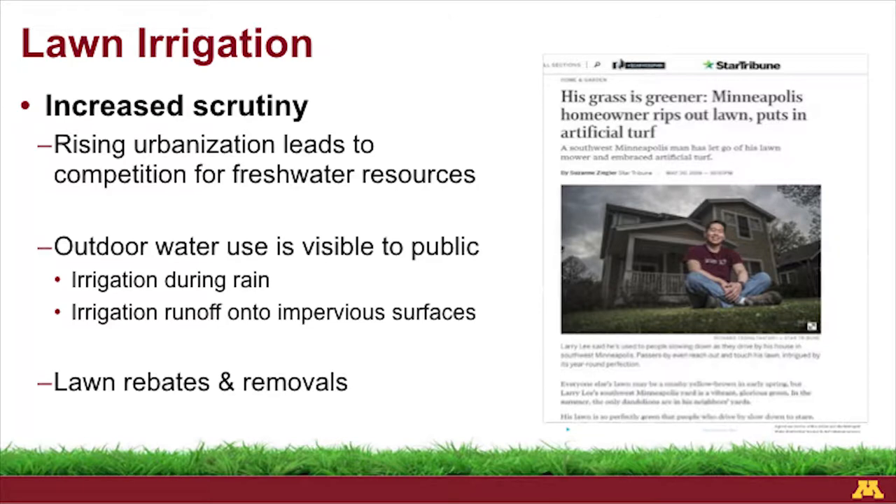There's a lot of scrutiny with lawns. Increases in urbanization means there's a lot of competition for water. It's important to think about water — it's not just wasted on the lawn. I can't see whether you're brushing your teeth with the sink running, or washing dishes. But I can see if you're running your irrigation system in the rain or right after rain. I can see if it's running off into the street or off onto the sidewalk.